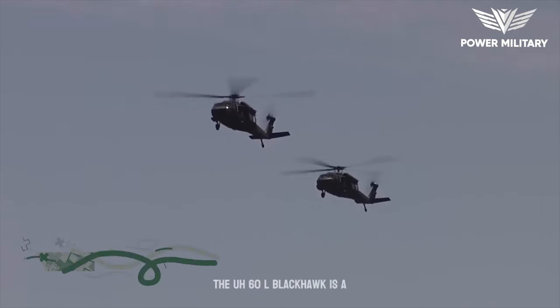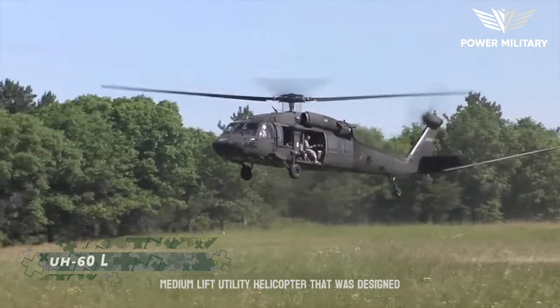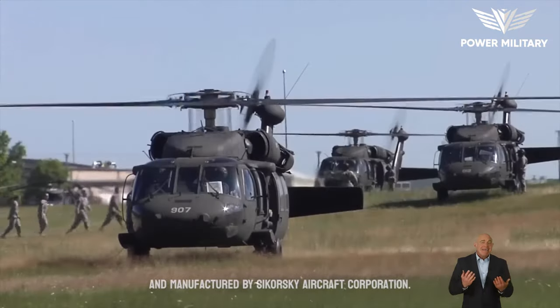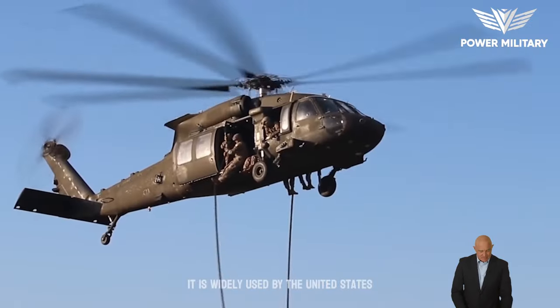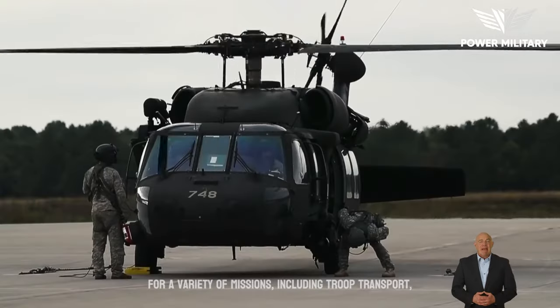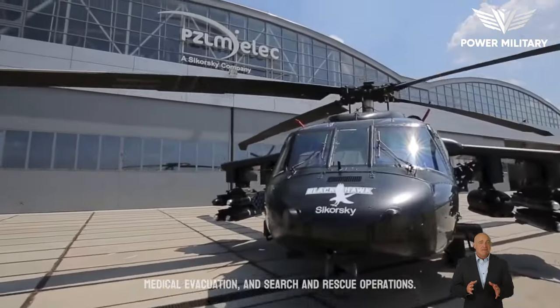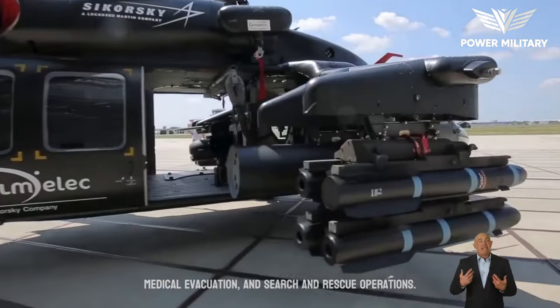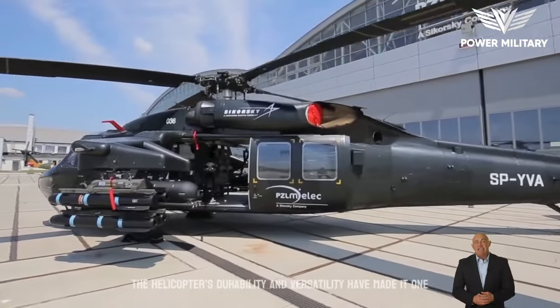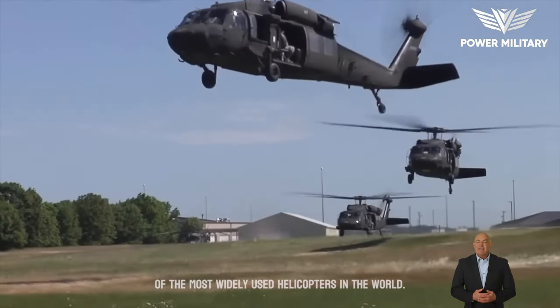The UH-60L Blackhawk is a medium-lift utility helicopter that was designed and manufactured by Sikorsky Aircraft Corporation. It is widely used by the United States Army and other military organizations around the world for a variety of missions, including troop transport, medical evacuation, and search and rescue operations. The helicopter's durability and versatility have made it one of the most widely used helicopters in the world.